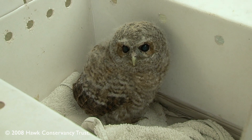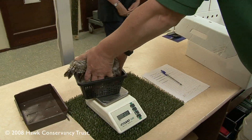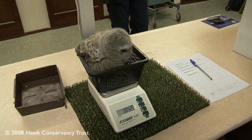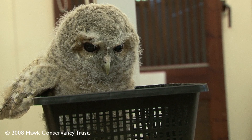They end up on the ground in the forest, and people walking along either with their dogs or just going for a walk see these young owls, think they need help, pick them up and bring them to us. Of course the best place for these owls is to leave them in the woods, but we do get a lot of tawny owls brought to us each year.